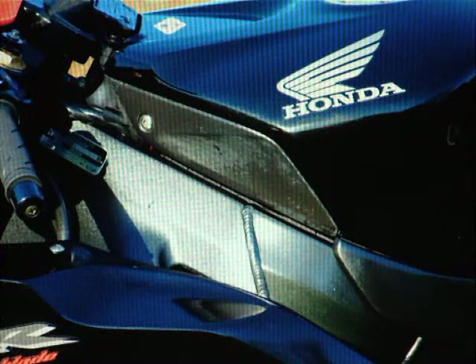Honda CBR 1000 RR4 Fireblade. It's a 2004, it's done 12,000 miles.